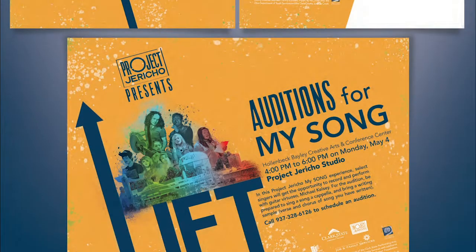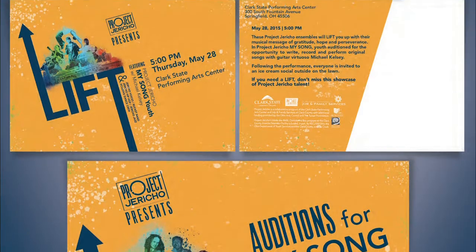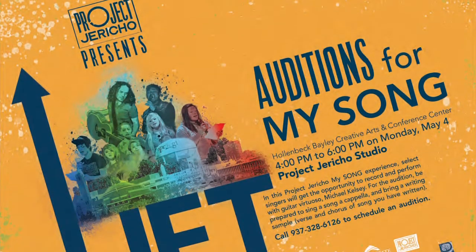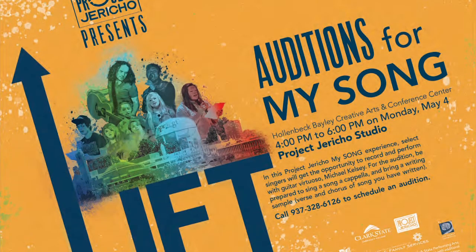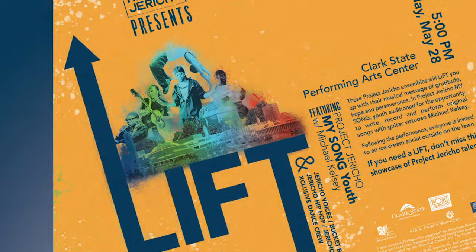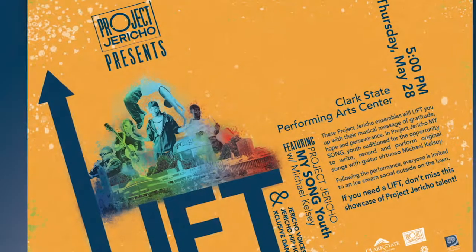100% of our graphic design students work with actual clients before graduation. In this final graphic design example, we see John has learned the importance of the marriage between image and type. The hierarchy of the type is much stronger and better leads the eye around the page. He is also able to do dynamic things with the type while still maintaining readability.